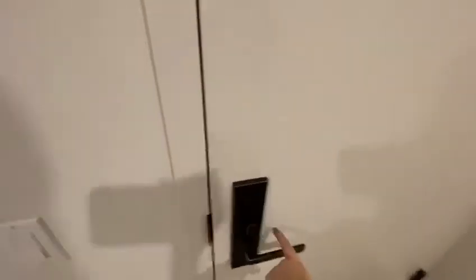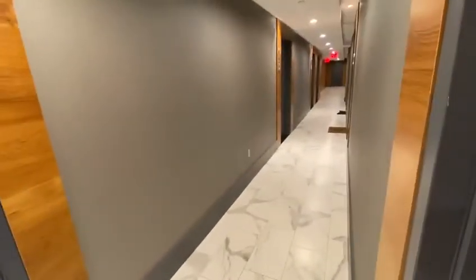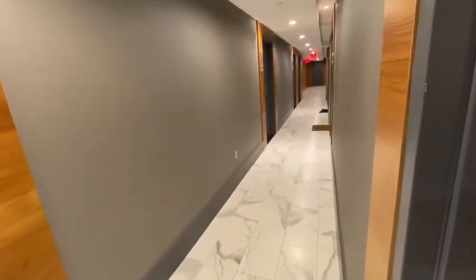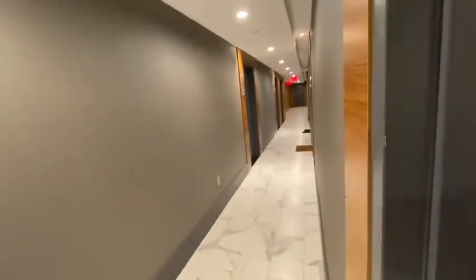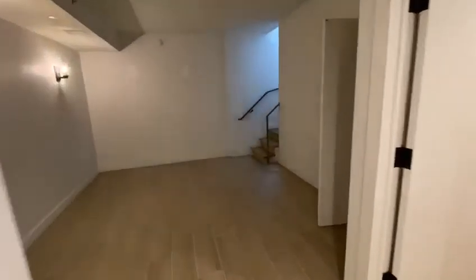And then we have another entrance leading to the basement area where there is a washer and dryer, laundry room, there is a conference room, there is a gym and all of that stuff. And that's it.